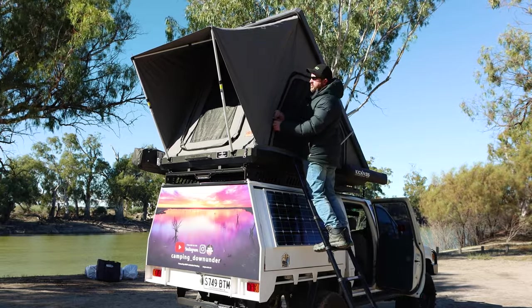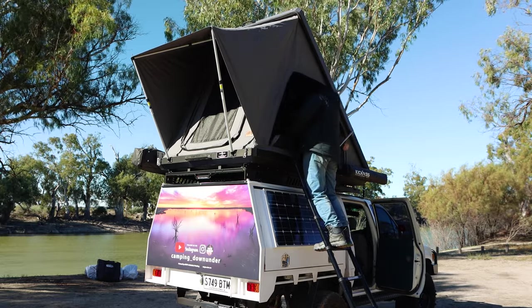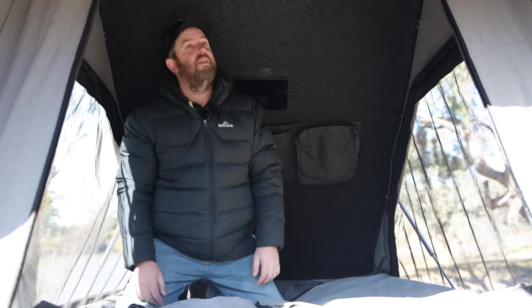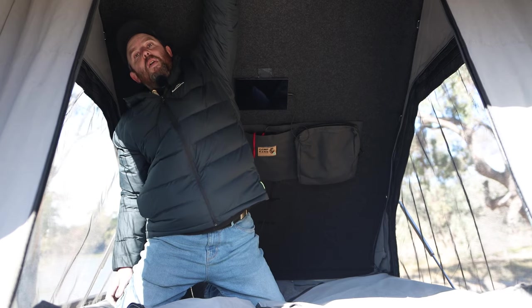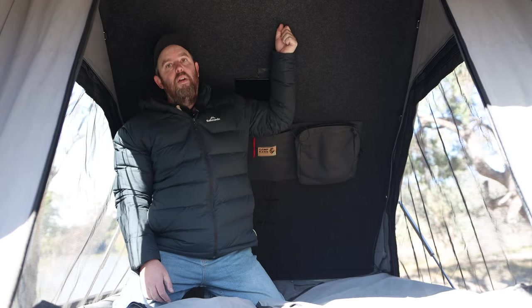Nice big side doors — these doors are huge. You can see just how much room there really is in here. I was really worried that being a little bit narrower than the soft top rooftop tents, it wouldn't be enough room for two people comfortably, but we so easily fit in here. And I can nearly stand upright — I can't quite touch the roof putting my arm all the way up, it is that high.